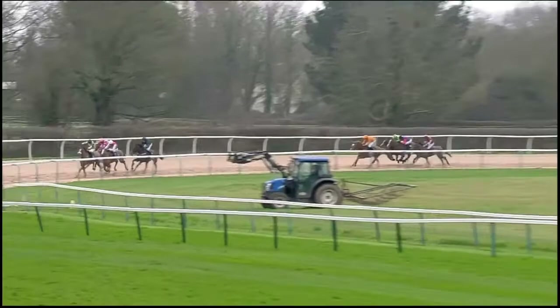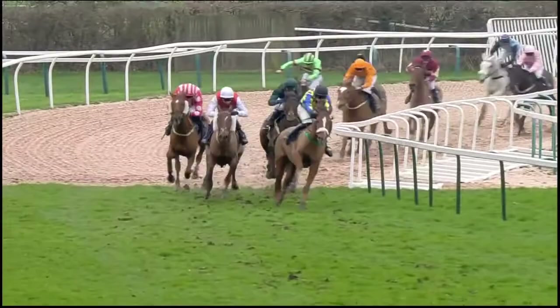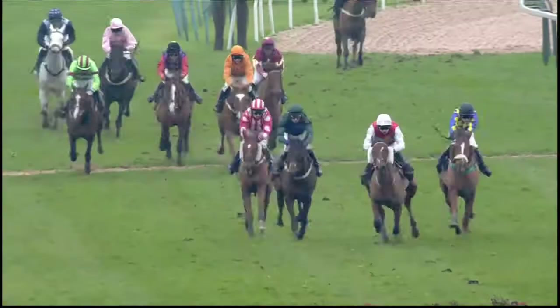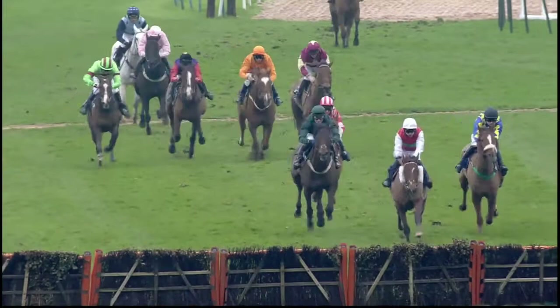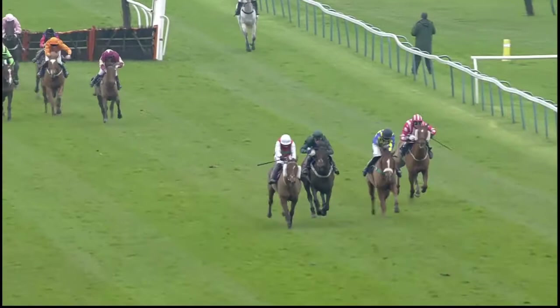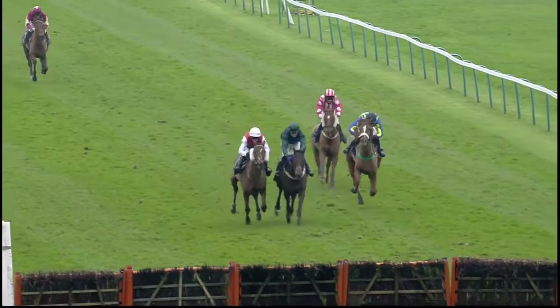They've pulled ten lengths clear from Sheila's Fancy. We'll see what happens. Then behind these, Moultrap. Heading towards the second last, the Premier Celtic with Project Mars being brought to challenge. Ruby Yates has now got room to operate and is beginning to close in once more. They appear to have seen off Jimmy, who is in fourth. Second last — Project Mars leads over it, from in second Ruby Yates in the dark green colours. Then the Premier Celtic and Jimmy heading down towards the last.